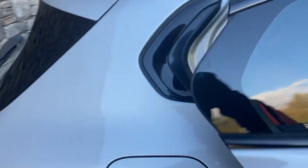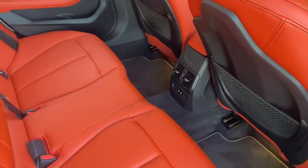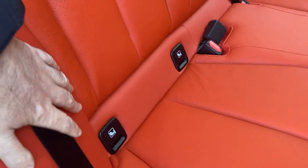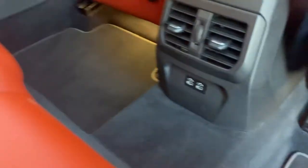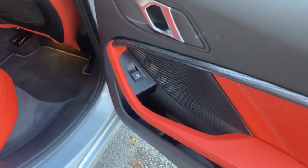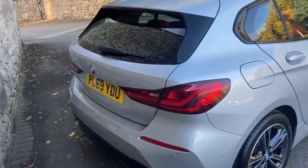This generation of 1 Series is front-wheel drive, so a big advantage - you get loads more space inside the car. Plenty of leg room in the back, with three seats across the rear. The two outer seats have got ISOFIX. There are a couple of USB-C ports down there for passengers to charge their devices, and loads of storage in the door pockets as well.